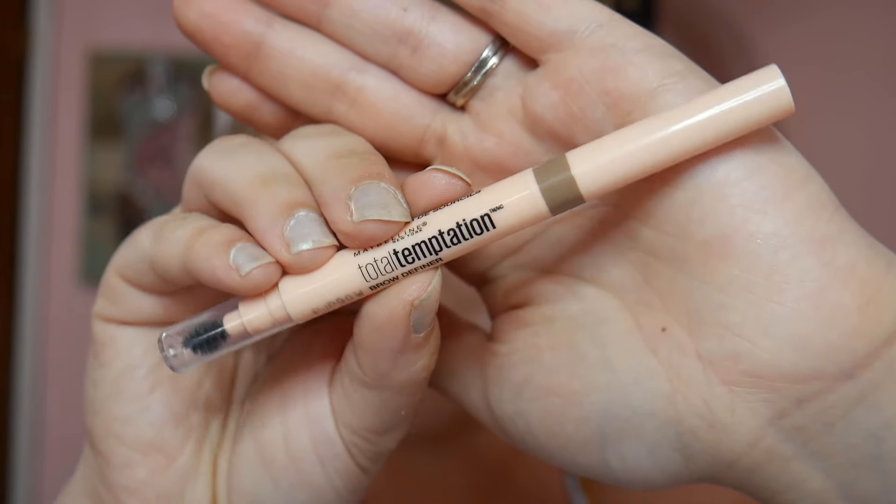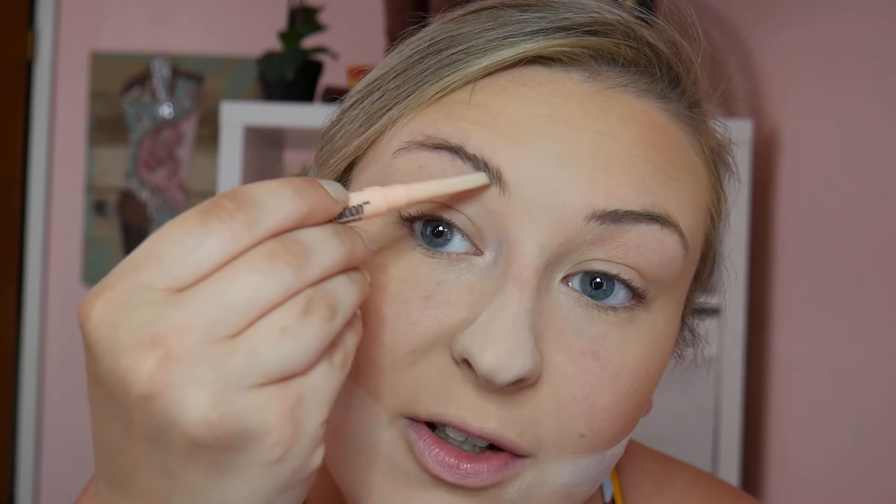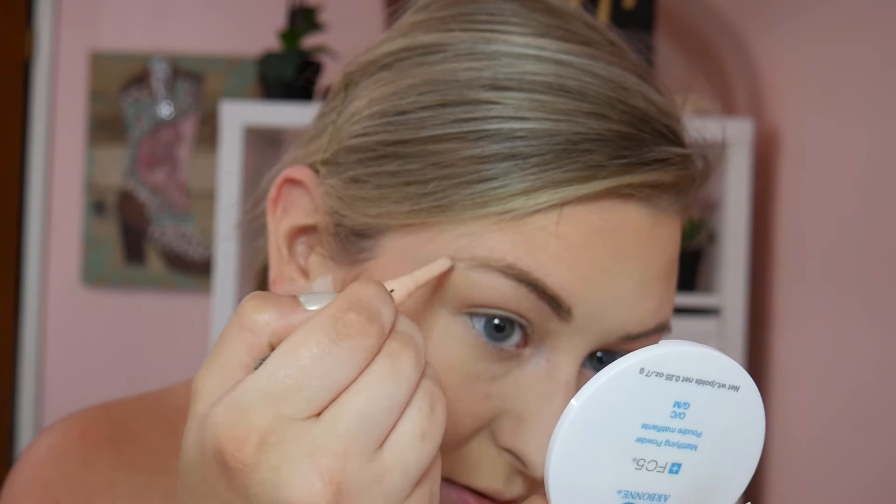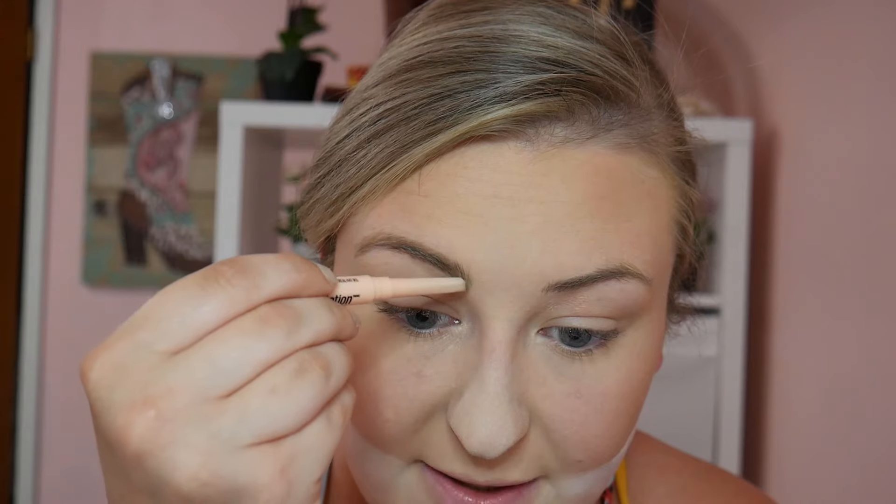I'm adding more powder to my nose for good measure. For brows today, I'm really excited because I'm using something other than the Anastasia Dip Brow Pomade! Today I'm going to be using the Maybelline Total Temptation Brow Pencil in shade 300 Blonde. I really really like this brow pencil. Doing my brows with a pencil still takes me about the same amount of time as with a pomade.